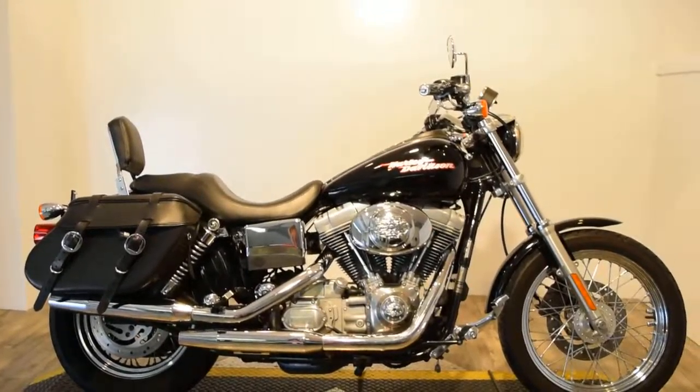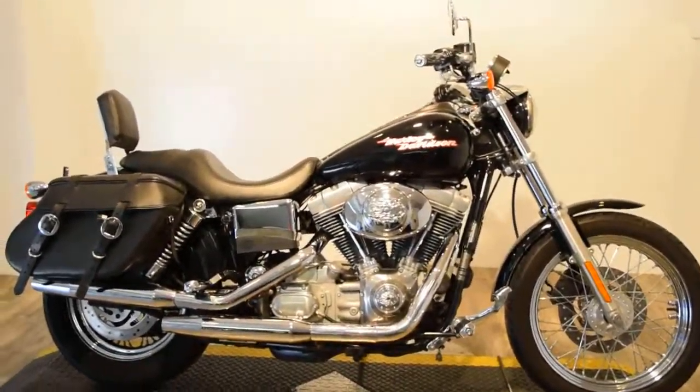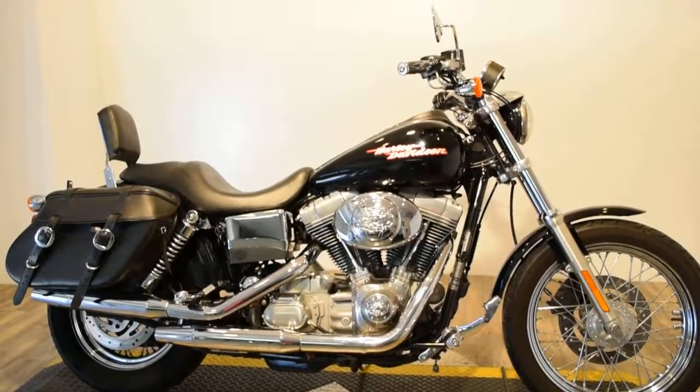There is side storage with locks, so it makes the side storage lockable. You have side mirrors and a nice front lamp.